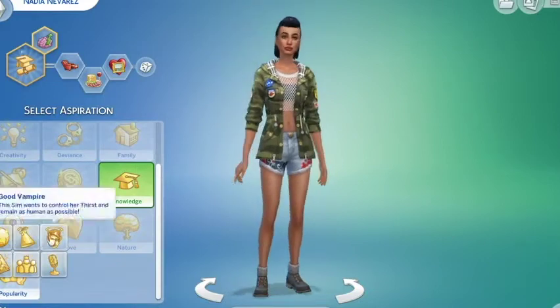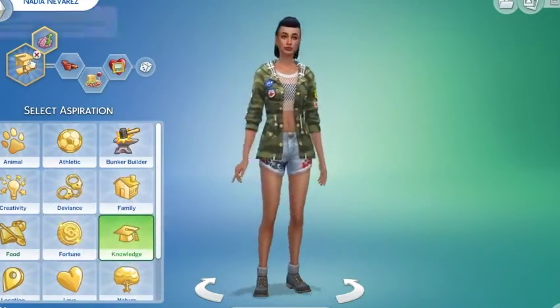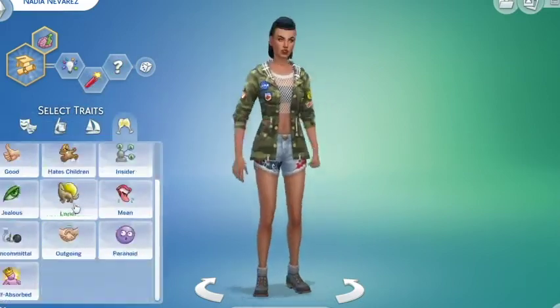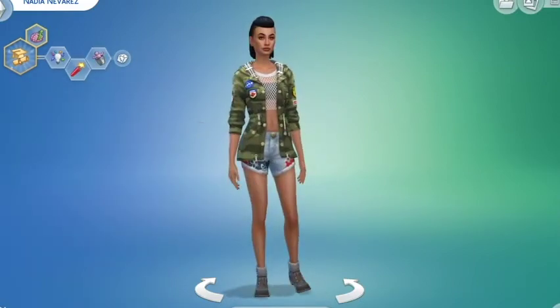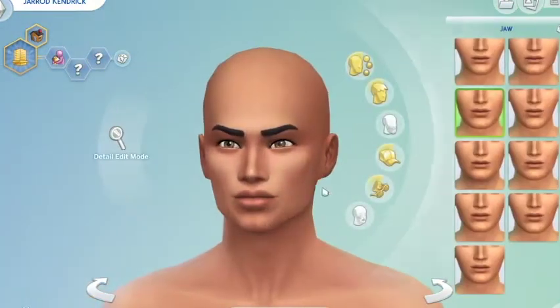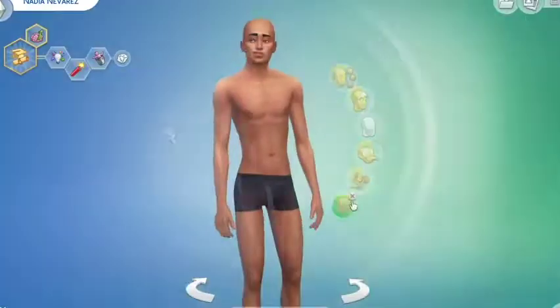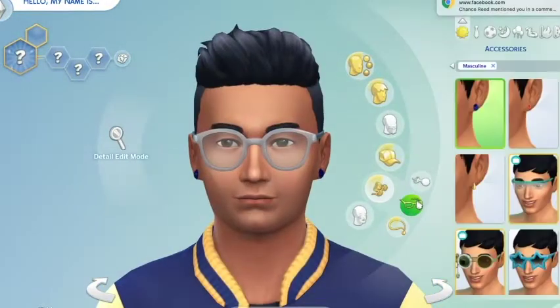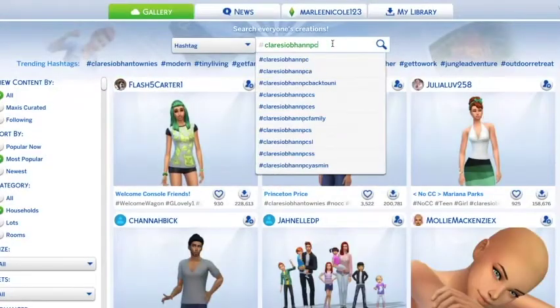The other one I did technically use a base from the gallery but I changed it so much that I don't think it's the same sim anymore. I changed the nose, eyes, lips, chin, and jaw — all of the facial features are different. I just needed somewhere good to start, but if the creator sees this and there's an issue, I will absolutely give you credit.